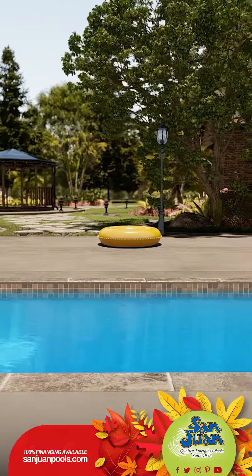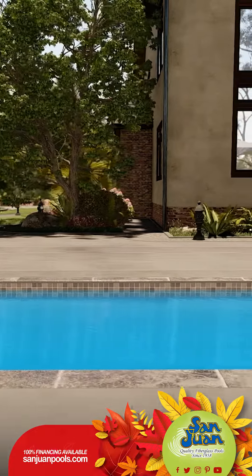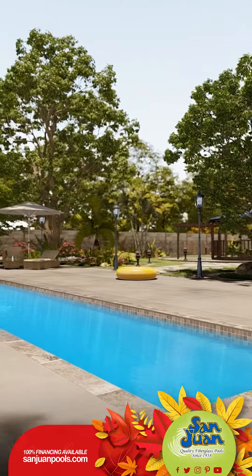Stretching a remarkable 39 feet, it's one of the longest fiberglass pools we have on offer. Perfect for those who are looking for more than just a splash, especially our athletic friends who crave some rigorous swimming activity on the daily.